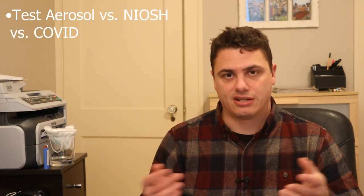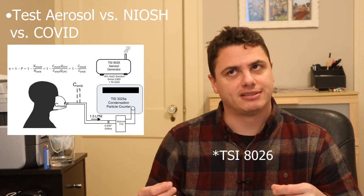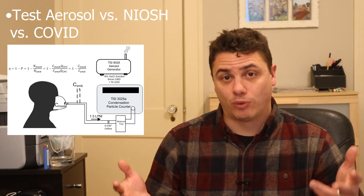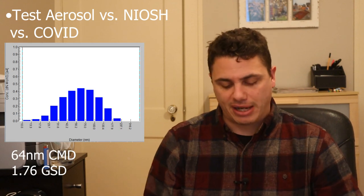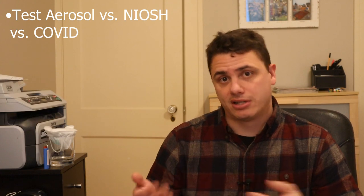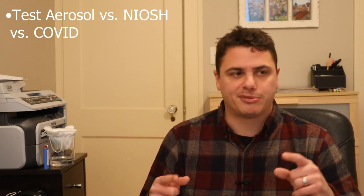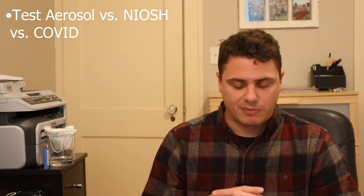My test aerosol versus COVID versus NIOSH test standards. My test aerosol — I do this in a room with a pneumatic atomizer, the TSI 3076, using a 16% sodium chloride solution. What I generate is a 64 nanometer count median diameter aerosol. I did some nano scan data a few videos back that shows the size distribution of my aerosol. Why does that matter? Well, it turns out that particle size has an impact on filtration efficiency, and depending on what particle size you use, you're going to get different results. My test aerosol is what I would consider on the small side — not going to argue, not going to lie. It's just gated by the equipment I had available to me. I think it still provides a meaningful distinction between masks that are good and which are bad — that is a caveat though.